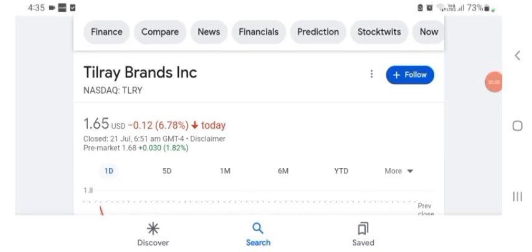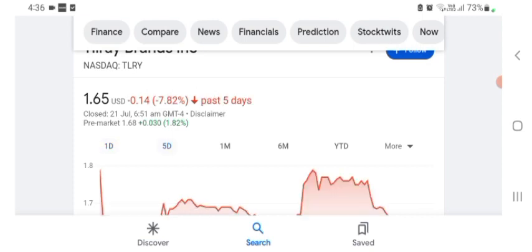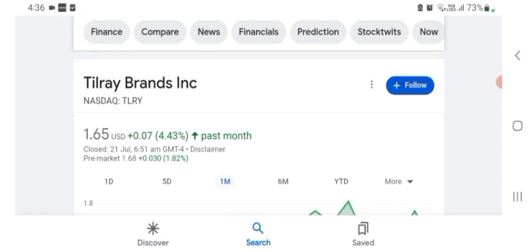Hello guys, welcome back to our YouTube channel. Today in this video I'm talking about Tilray Brands stock — pros and cons, technical analysis, and latest news about it. I'm going to take a look at the fundamentals of this company and also take a look at the chart. The stock was trading at $1.65 with 6.78% negative in a day. In five days before, the stock was trading at 7.82% negative in a day. In one month before, the stock was trading at 4.43% positive in a day. The stock was volatile. The volume of stock was recently at all-time low, so the fundamentals are not better for today.